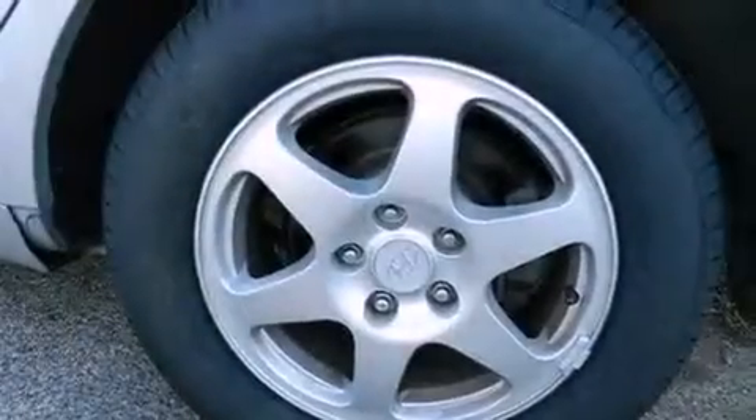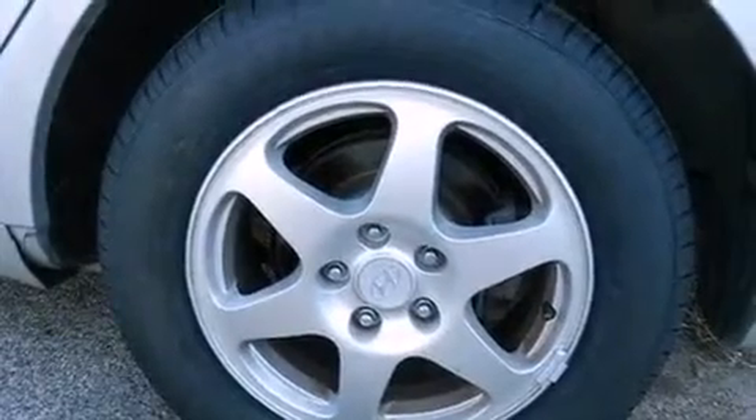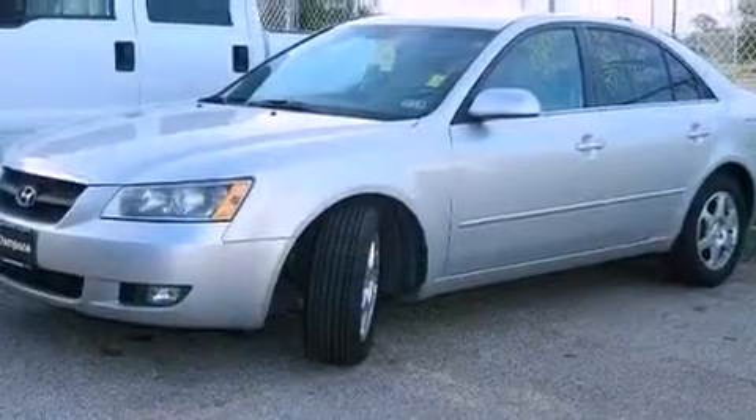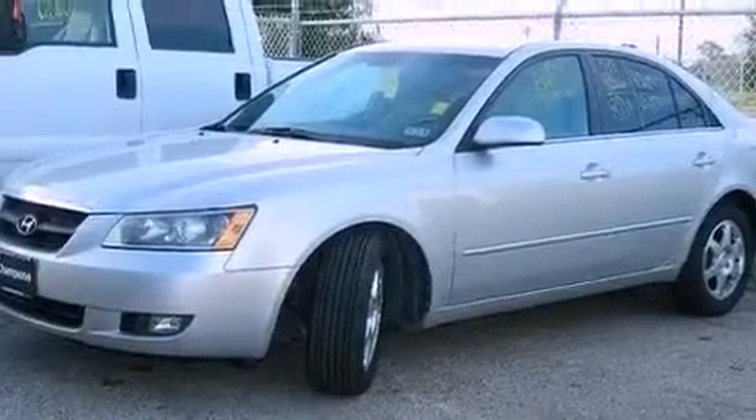All of the following features are included: a multi-link rear suspension, traction control and stability control systems, cruise control, a CD player, a leather-wrapped steering wheel, and variable valve timing.